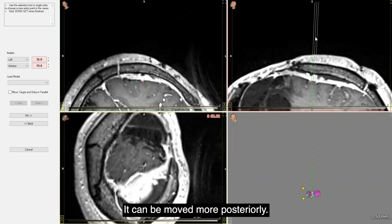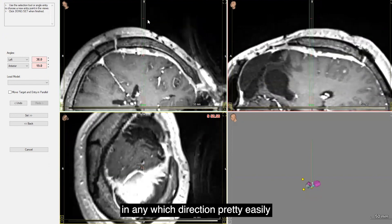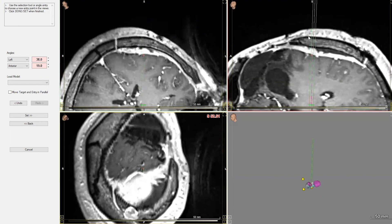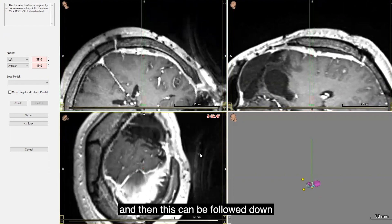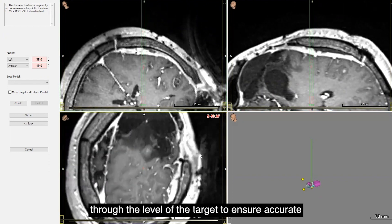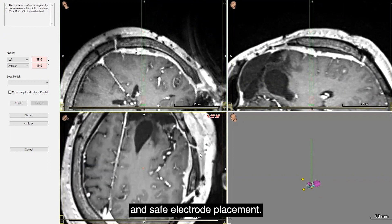The trajectory can be moved more laterally in any direction to avoid any major blood vessels or sulci, and then followed down through the level of the target to ensure accurate and safe electrode placement.